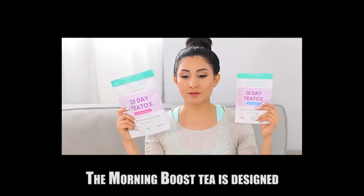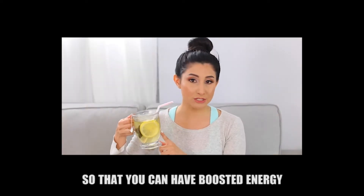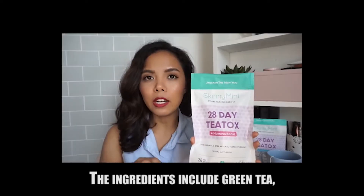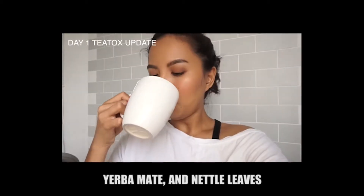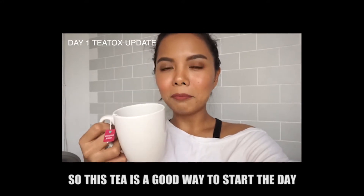The Morning Boost Tea is designed to increase your metabolism rate in the morning so that you can have boosted energy to get through the day. The ingredients include green tea, dandelion, guarana fruit, yerba mate, and nettle leaves. The taste is great and pleasant, so this tea is a good way to start the day.